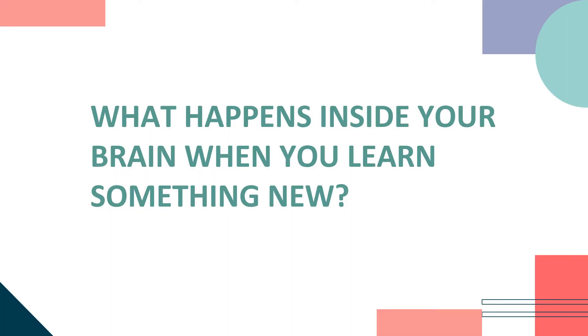But I'm going to ask you first the question: what happens inside your brain when you learn something new?